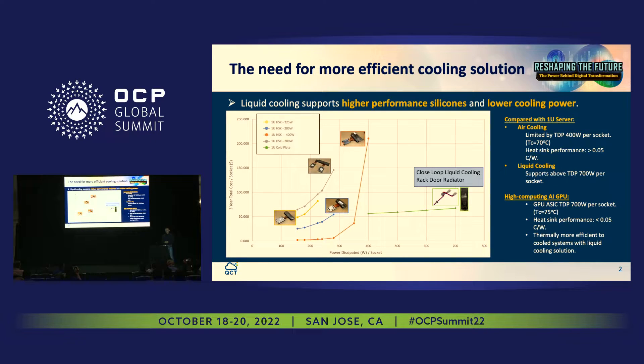We have been talking about liquid cooling for years, but we really think that a better cooling solution is needed right now. In this chart, the X-axis is the power per socket and the Y-axis is the cost to cool that socket. When the TDP is below 300W, the slope rises at a reasonable rate, but when it hits 350 or even 400W, it goes just too steep.